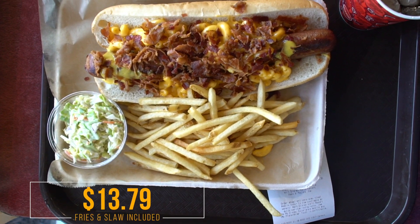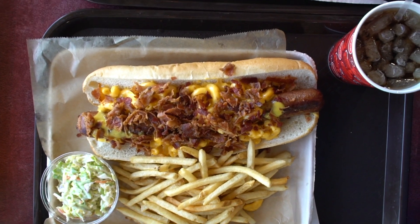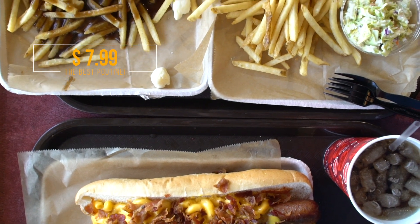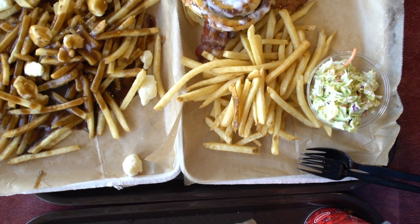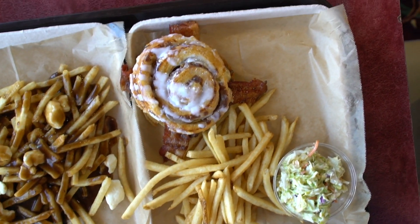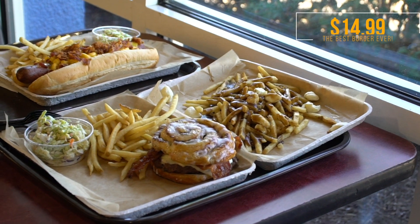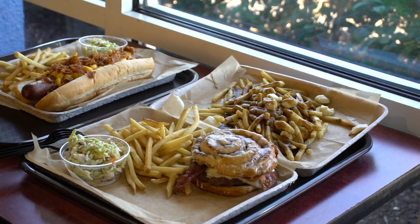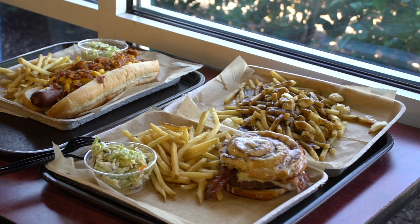We got all the food and it is a lot of food. There are three things on the secret item menu: we got the footlong macaroni and cheese bacon hot dog, which comes with a side of fries and coleslaw. Then we got the poutine fries with cheese curds and gravy — a pretty healthy portion. Last but not least, the cinnamon roll cheeseburger with bacon and cheese, which uses a really big warm cinnamon roll as the bun, and the bacon is candied bacon. This also comes with a side of fries and coleslaw.